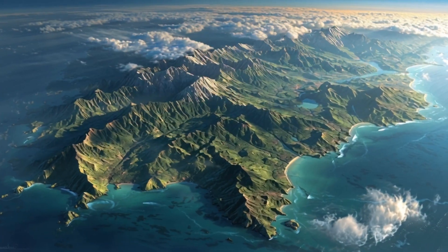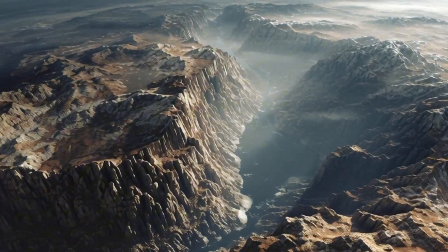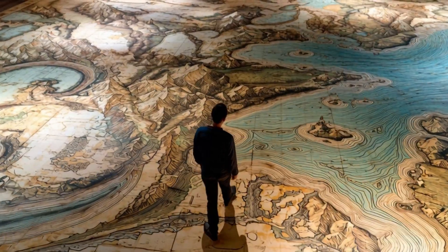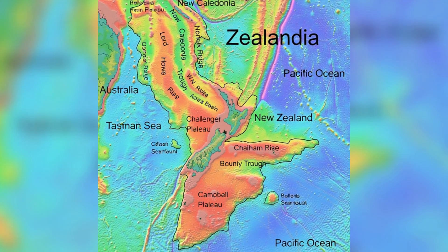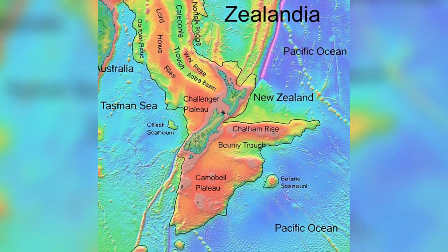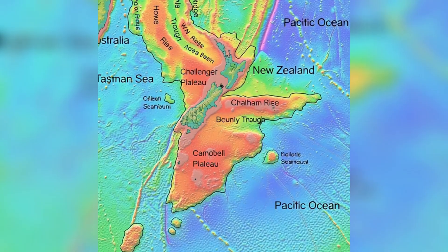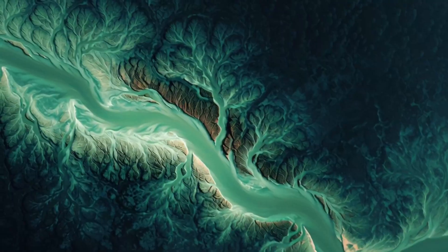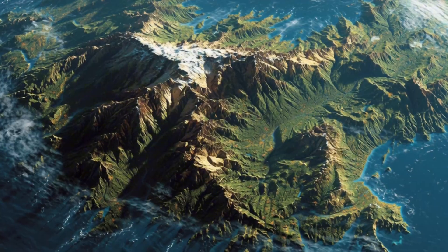Its crustal thickness — 10 to 30 kilometers in many places, more than typical oceanic crust — and composition support the idea it's continental in nature. Geographically, Zealandia extends from the Lord Howe Rise near Australia, up through the Norfolk Ridge, past the Campbell Plateau, and includes large undersea plateaus. Its full mapped area is around 4.9 million square kilometers, spanning roughly 4,300 kilometers in length.